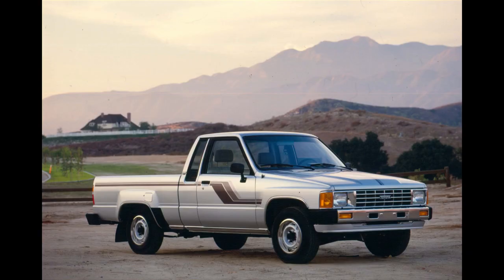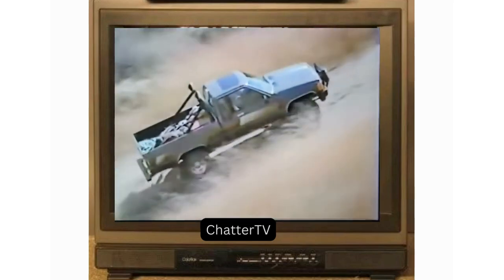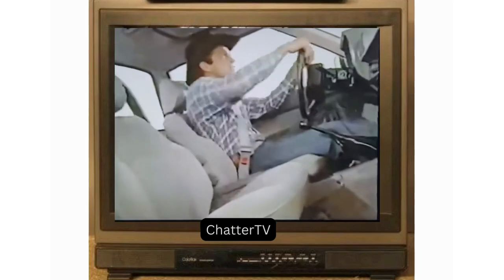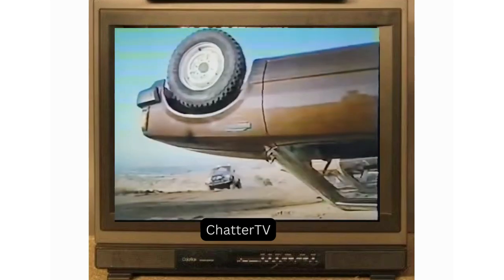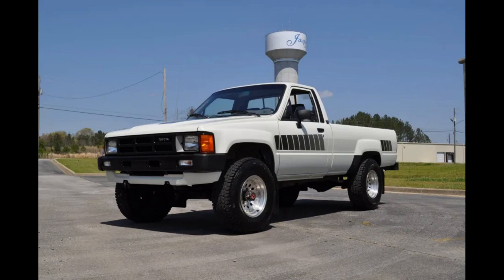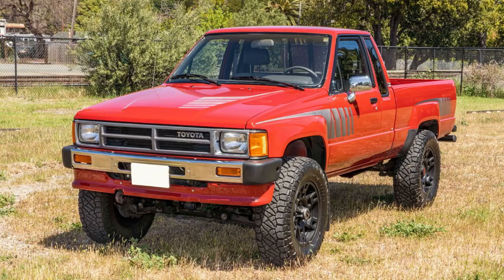The 1984 generation was popular and brought even more features. An extended cab, called the Extra Cab, was finally available for 1984 — rival Nissan had first offered it in 1977. 1984 was also the first year you could get an optional fuel-injected 22R engine, dubbed the 22RE. There were also non-turbo and turbo diesel engines briefly, but they were gone after 1986, as gas was pretty cheap at the time. The 1985 4x4 models were the last with a solid front axle — a highly sought-after truck to this day.